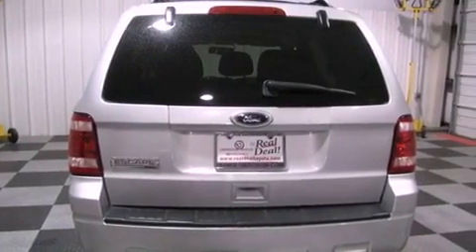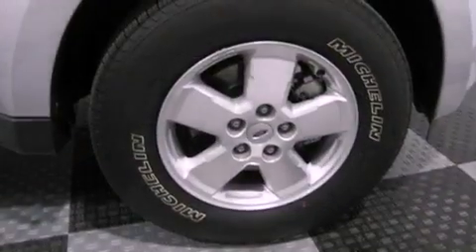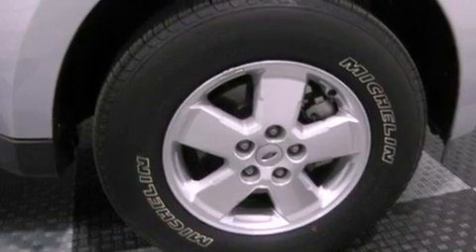The following features are also included: a multi-function display, air conditioning, cruise control, a leather-wrapped steering wheel, and the Securilock anti-theft system.